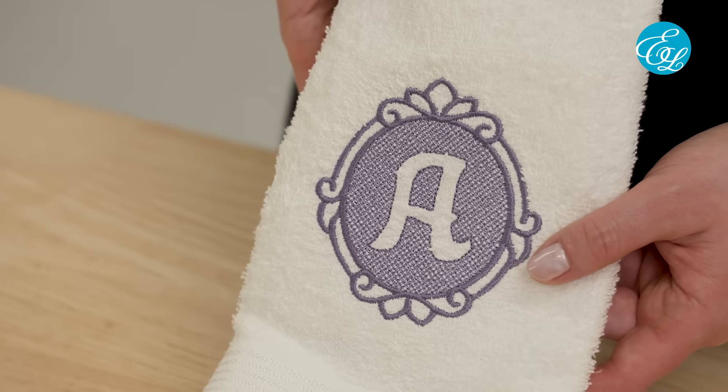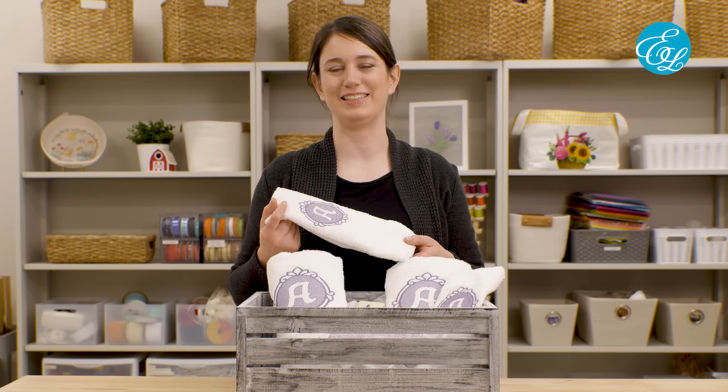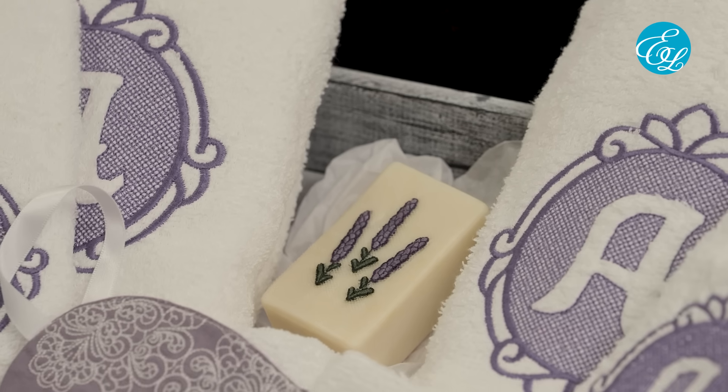Bath towels can make a great gift too. Monograms are classic, but you can use any other design they'd enjoy. A few people mentioned giving matching sets or gift baskets. This basket includes a set of monogram bath towels, plus a sleep mask and embroidered soap — perfect for a spa day.